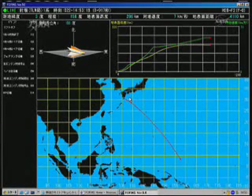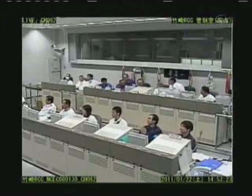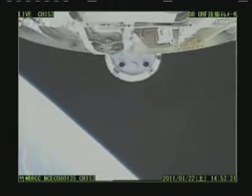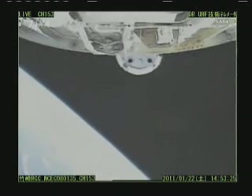And now back to the current view of the map itself. HTV has separated from its rocket and is now flying by itself. Fifteen minutes and thirty seconds after liftoff, HTV now begins a five day trip up to the International Space Station, setting up for Thursday's rendezvous and berthing activities.